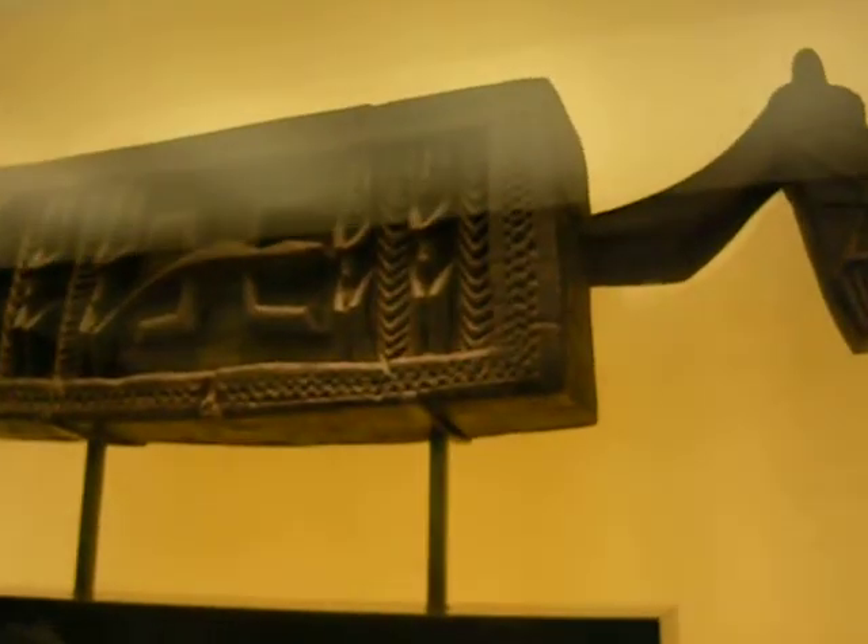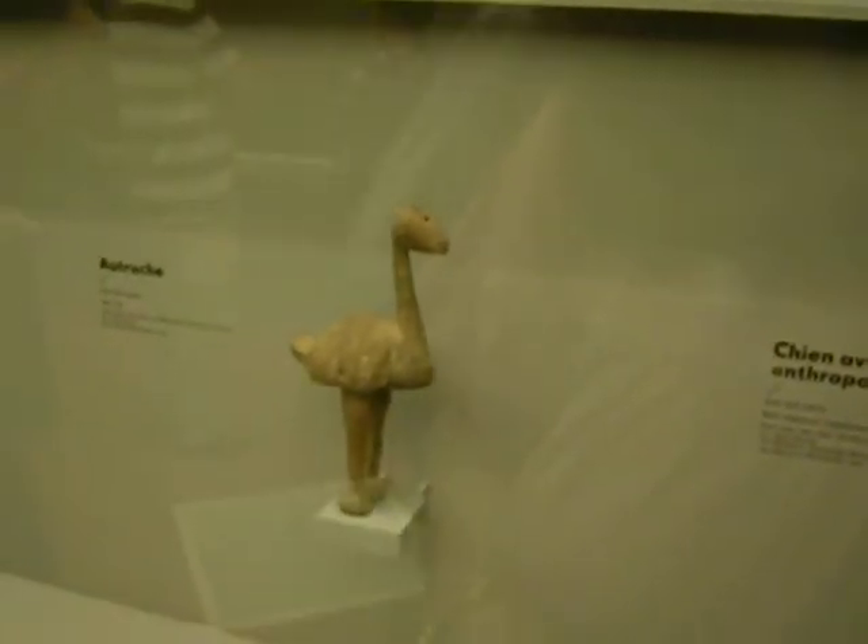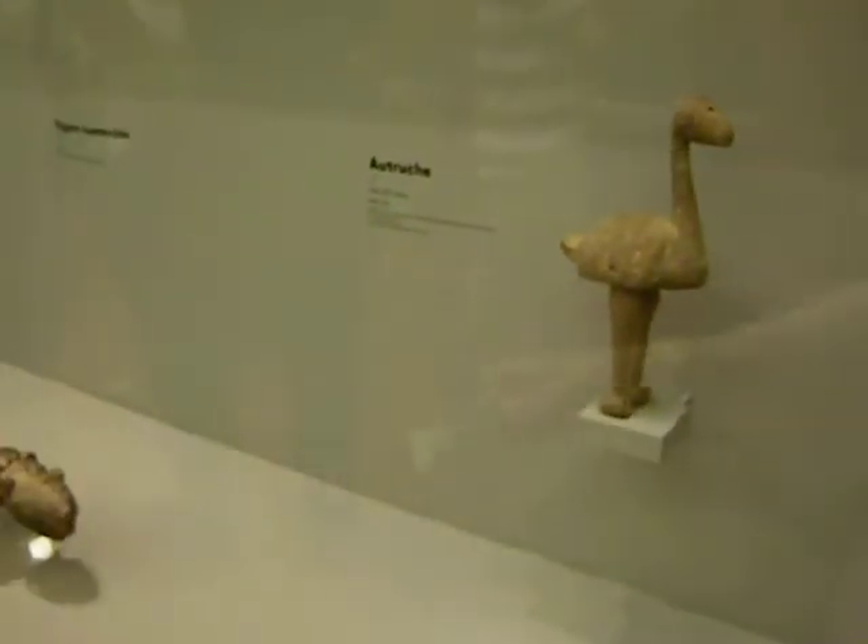I don't know if I can take pictures in here or not, but this is some trippy stuff, people. Very, very trippy. They said don't use flash.